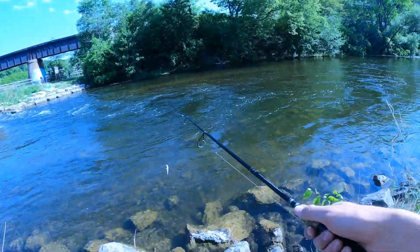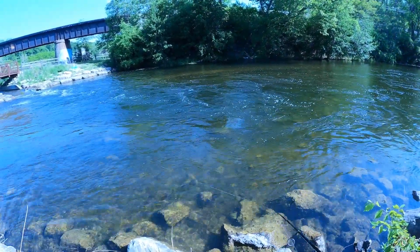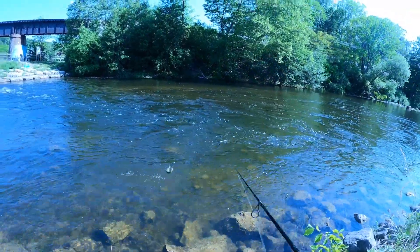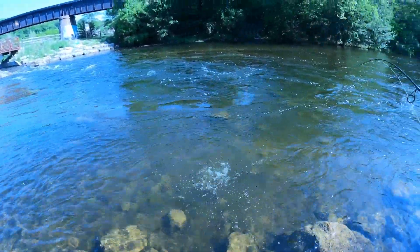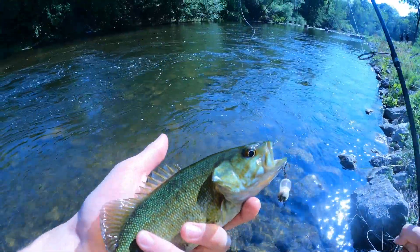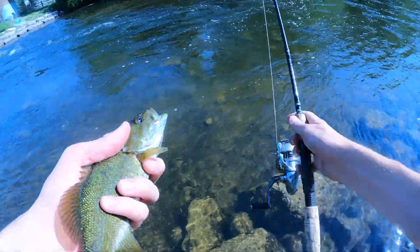We'll try it somewhere else and come back here. Trying these weird pools they have here. Oh my gosh — absolute dink, this tiny thing. Aggressive though — beautiful little smallmouth right there. It absolutely clobbered that thing.